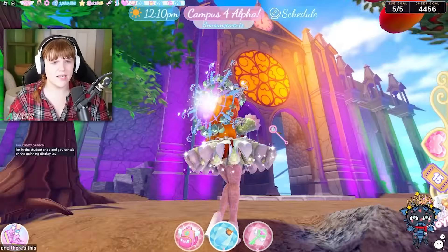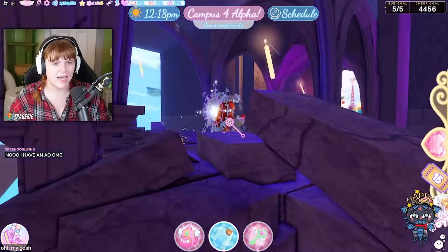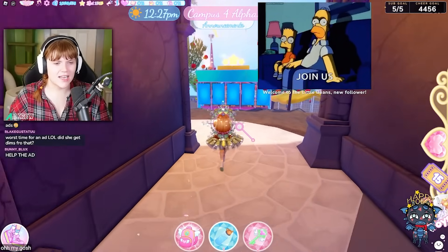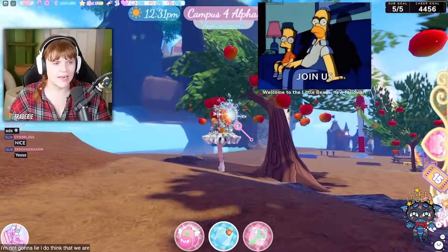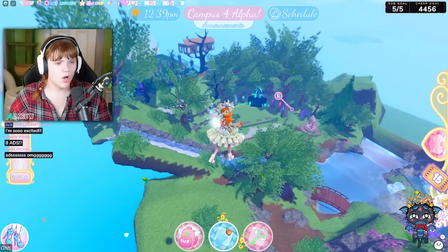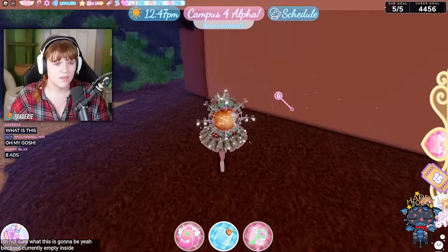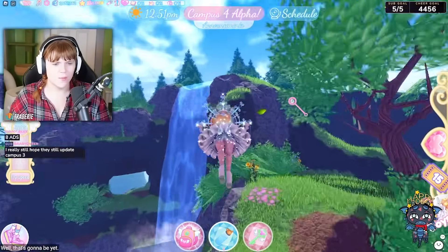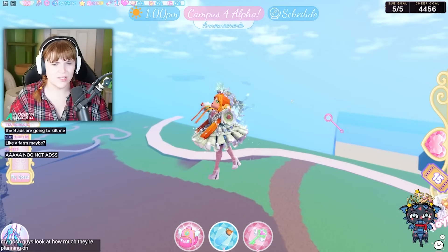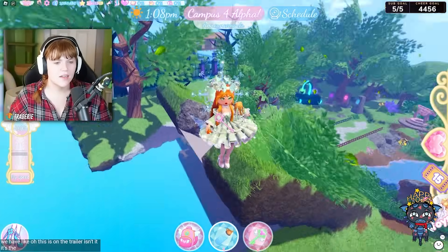Then there's this building here that looks very spooky and doesn't go anywhere yet. Oh my gosh — it's going to be a roller coaster! A spooky roller coaster! I'm not going to lie, we are going to have a really good Halloween update this time. There's some sort of building here that's currently empty inside — not sure what that's going to be yet. And up here is like a waterfall. Some of this is land from outside Campus 3 brought into Campus 4. Look at how much they're planning to expand!